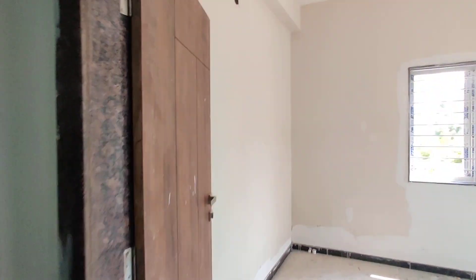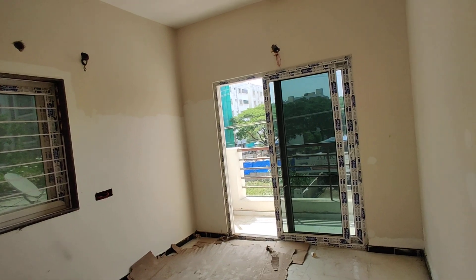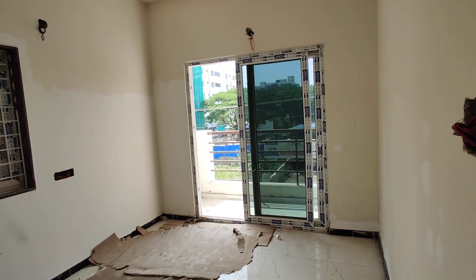And this room is the children's bedroom with an attached balcony.